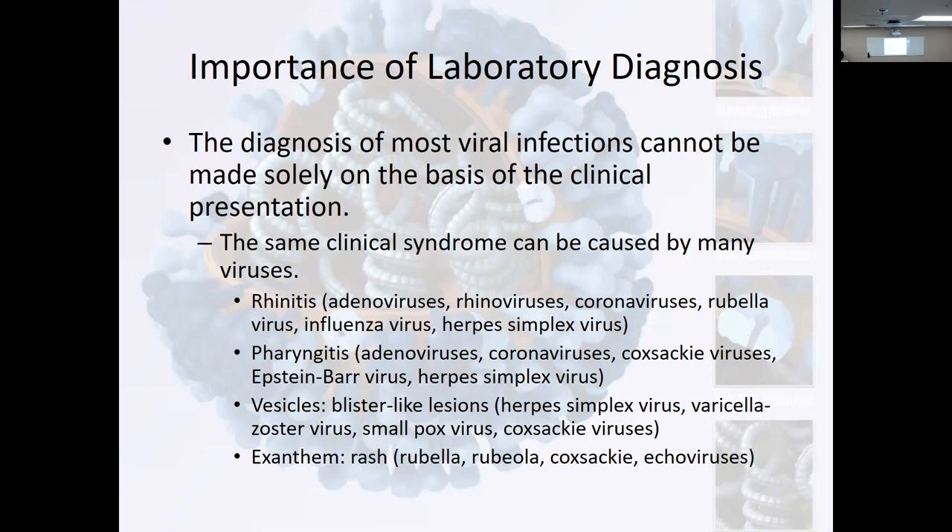So here are the symptoms. If you don't know rhinitis — what is rhinitis? You got sniffles, you got the runny nose, it's red. You got irritation of the rhino — the nose. Adenoviruses, rhinoviruses, coronaviruses, rubella, influenza, herpes simplex virus. Pharyngitis — sore throat. Adenovirus, coronavirus, coxsackieviruses, Epstein-Barr, herpes. Vesicles — blister-like lesions. You've had chickenpox — varicella zoster, shingles. Smallpox, coxsackievirus, herpes — lesions, blisters.